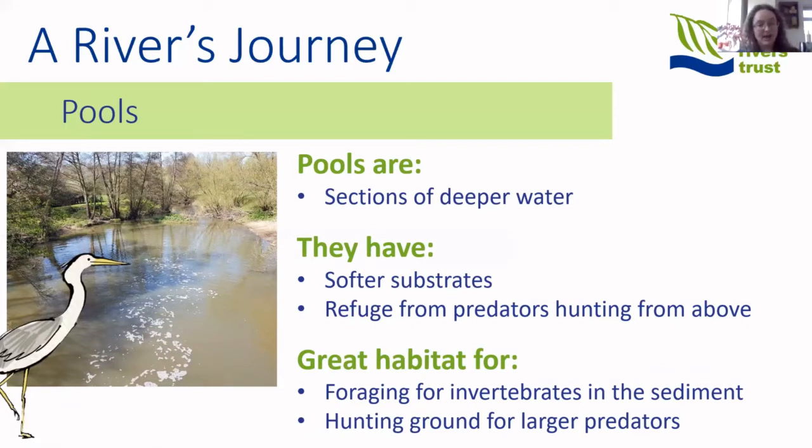In contrast to a riffle, pools are sections of deeper water that usually form where the riverbed has been scoured out — around a piece of wood, where the riverbed is softer, or on the outside of meander bends where high energy creates deeper areas. These deeper areas are where many fish like to spend time, as they offer excellent refuge from predators hunting from above, like grey herons. However, they are also hunting grounds for some of the river's most voracious hunters like pike and otters.